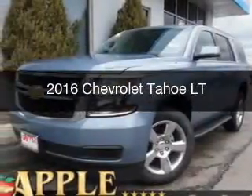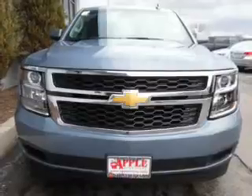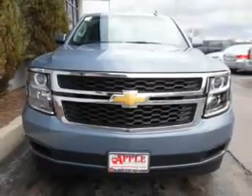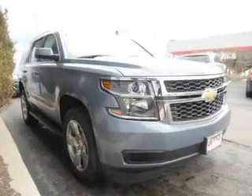This is a new 2016 Chevrolet Tahoe. It's powered by 4-wheel drive, a 5.3 liter 8-cylinder engine, and a 6-speed automatic transmission.